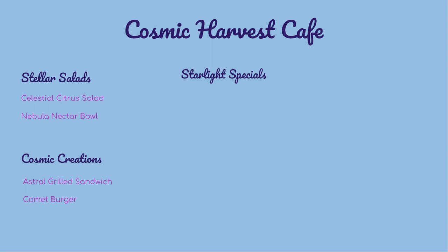Starlight Specials options include Galactic Gnocchi — house-made potato gnocchi with sun-dried tomatoes, basil, and a space-age cashew cream sauce — and Martian Risotto, a creamy arborio rice with saffron and roasted vegetables.